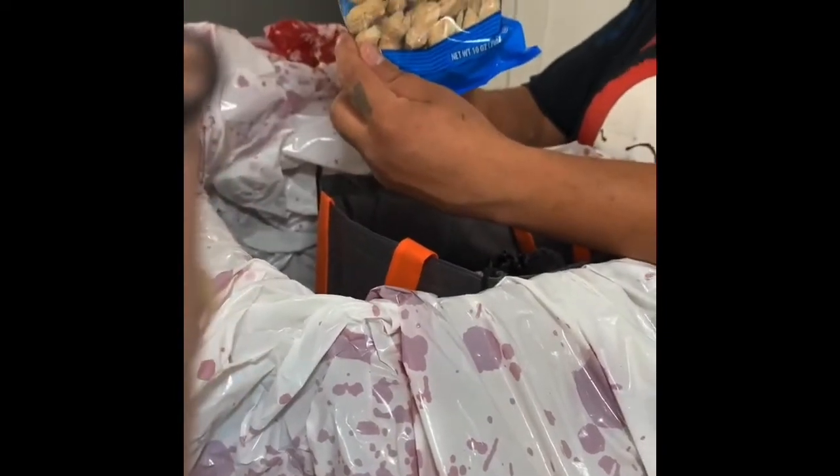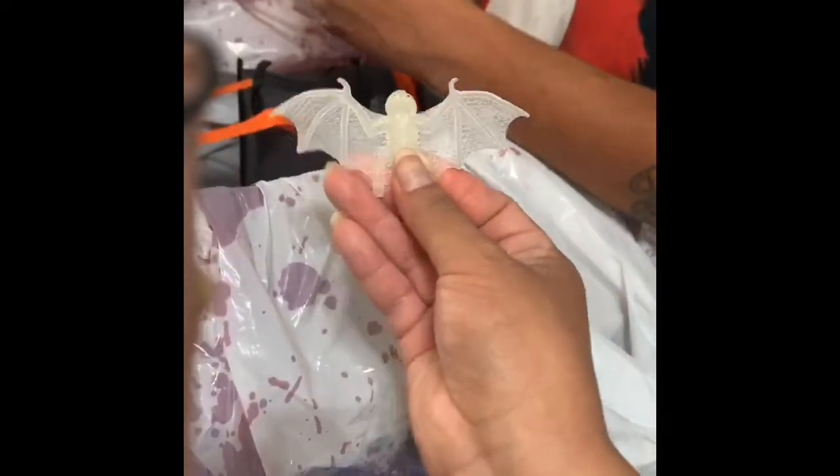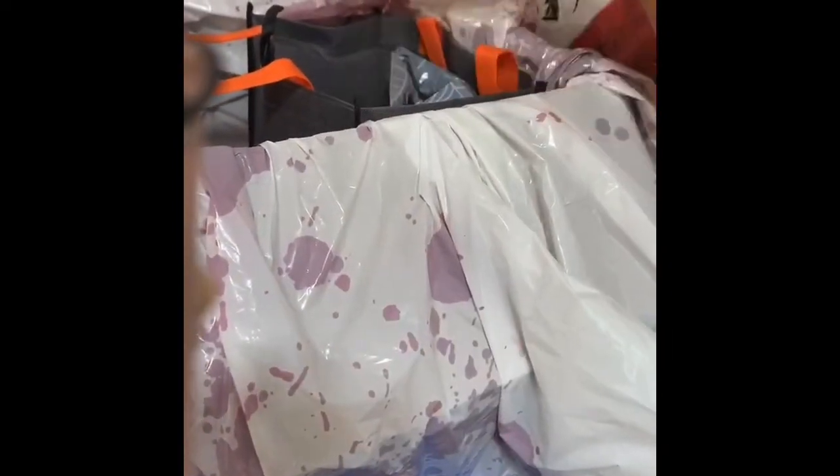Another bag — salted roasted peanuts. That's a big bag of peanuts! And we got another goodie bag. Is there anything else? There's still a lot of stuff in there — one, two, three, plus the envelope. We got a bag — I wonder if it glows in the dark. Goodie bags full of candy!